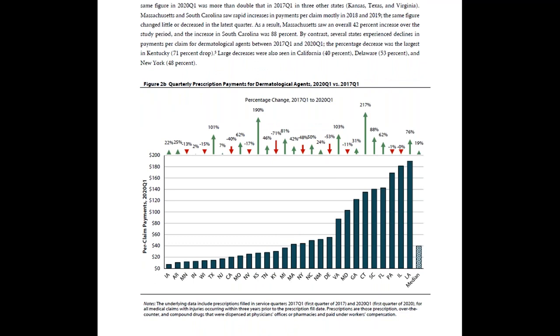Figure 2B shows the quarterly payment for dermatological agents per claim with prescriptions. Trends in this measure tell us whether prescription spending for dermatological agents increased or decreased among claims receiving prescriptions in absolute terms.